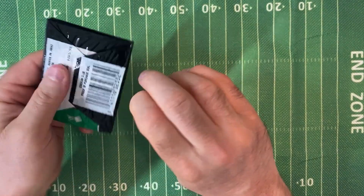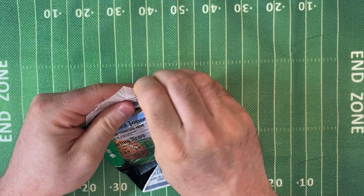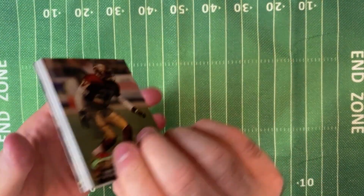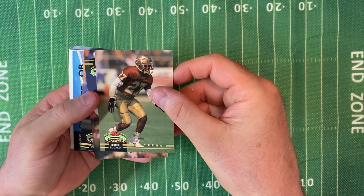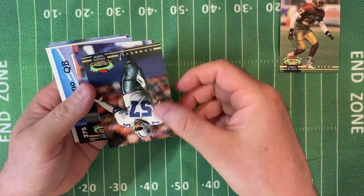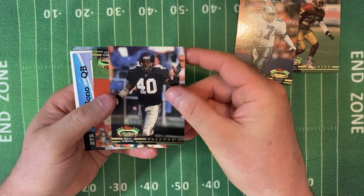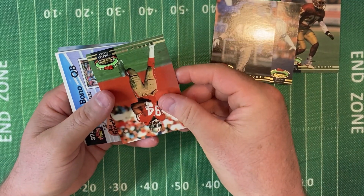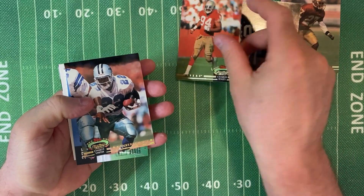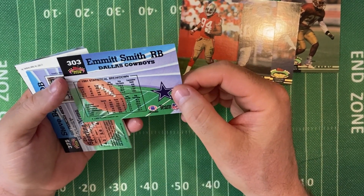Pack number two. It's hard to get these cards out of the pack, that's for sure. We've got Terrell Buckley for the Packers — probably a rookie card because he's got his college jersey on there. Vincent Smith for the Cowboys. Brian Jordan for the Falcons. Charles Haley for the 49ers — good player there. Emmitt Smith for the Cowboys, Members' Choice. That's a nice card, looks real nice.